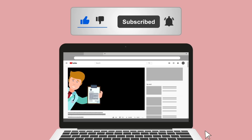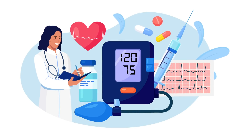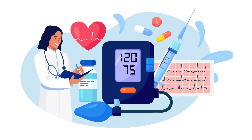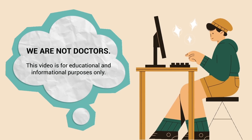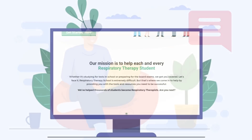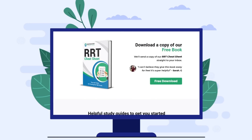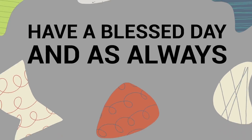Millions of people around the world are looking for ways to improve circulation and boost the health of their cardiovascular system. Hopefully the information in this video can help you do just that. Keep in mind that we are not doctors and this video should not be taken as medical advice — it is for informational purposes only. If you want to learn more about this topic, there is a full guide on our website linked in the description below. Thank you so much for watching, have a blessed day.